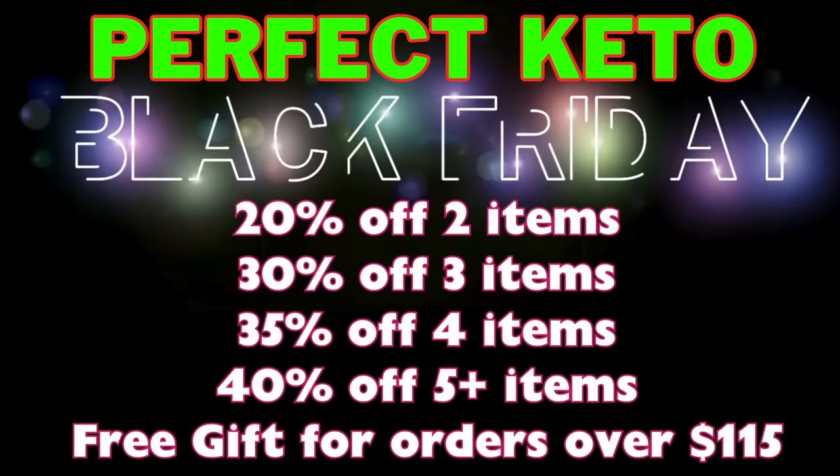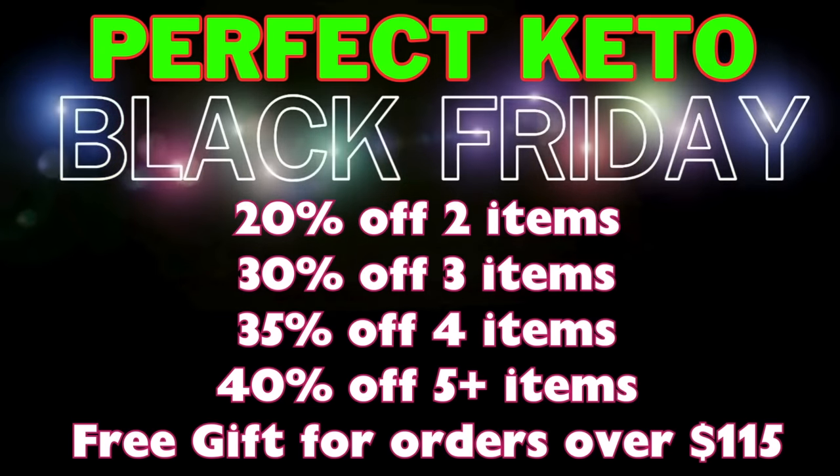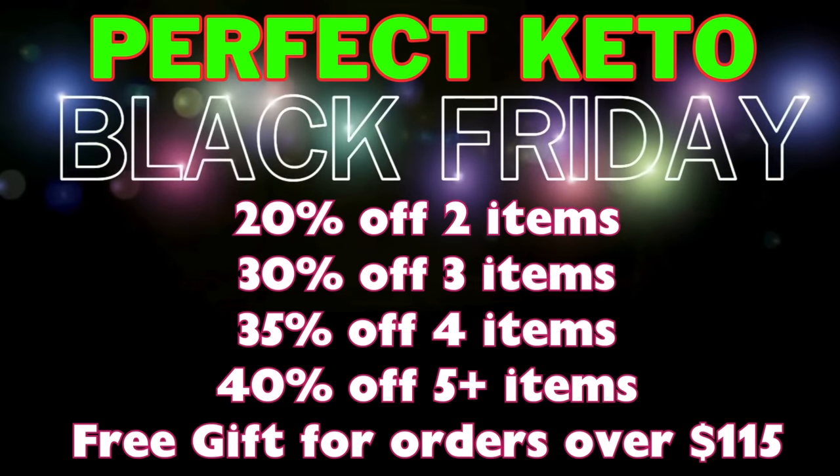Black Friday deals should be rolling in this week. This isn't a sponsored video, but the Perfect Keto deal comes around every Black Friday week and it is their best sale of the year — like stock-up deals. Perfect Keto's Black Friday deal will end on the 24th. It's a tiered savings, so the more you buy the more you save. If you buy five or more items you'll be able to take 40% off, and this is a site-wide sale so you can mix and match items.